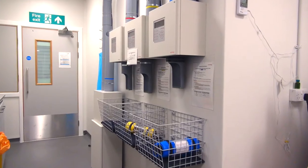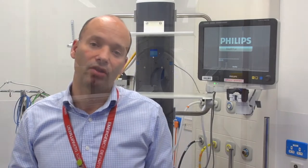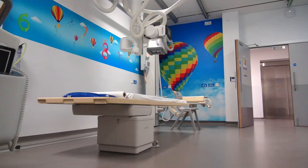We also have a pod system that can send bloods directly to blood transfusion, and CT is just at the other end of RESUS — so getting scans and X-rays done is just a quick walk away.